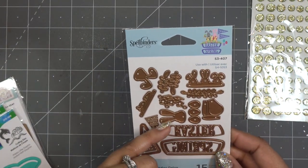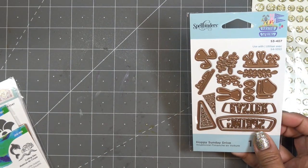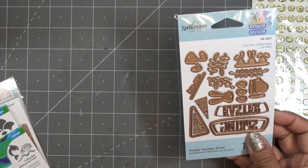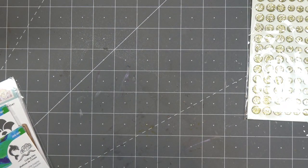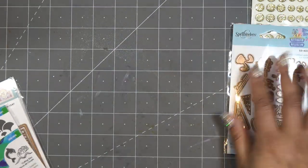I think they do have accents for the ears if you want to put those in. And then there are little words: spring, Easter, and hoppy — so this is hoppy Easter, hoppy spring, and I think there's also happy.